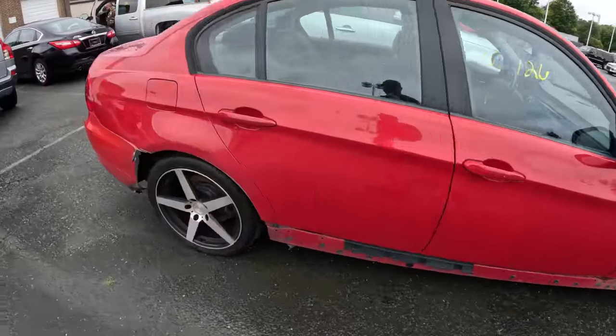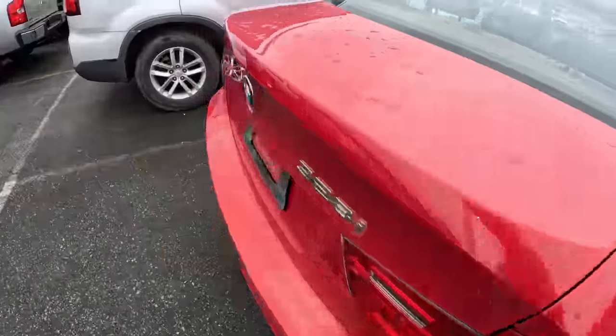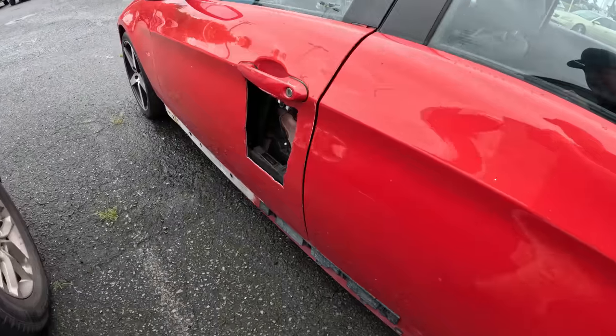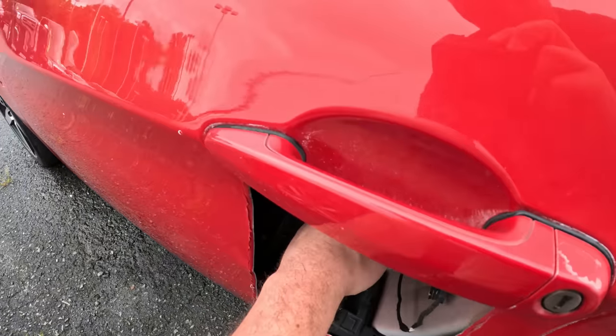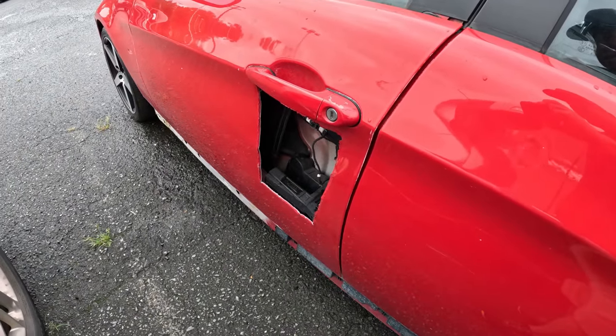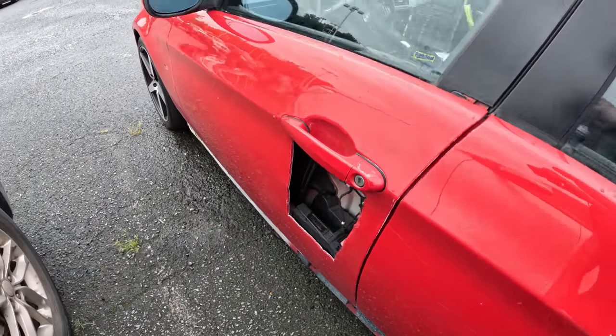Here's the BMW that was actually here last week. This happens quite often — they'll run a car through auction and it will not sell. It was the star of the show from last week. They cut a hole in the outside of the door to get to the inside of the door to fix it.